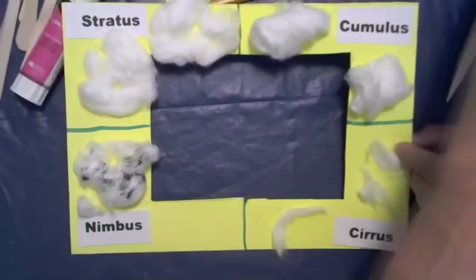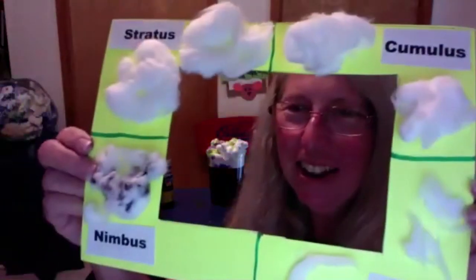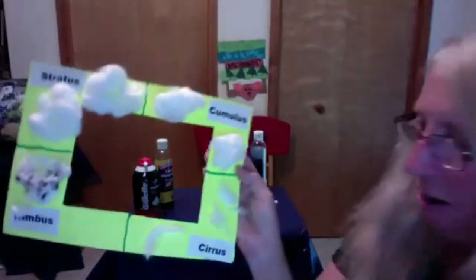Now let me show you how to use it. There's your cloud viewer. When you go outside, you hold your viewer up to the sky, turn it around so you can see the names, then find a cloud and hold it inside your viewer and compare it. Does it look like a cumulus cloud? Is it raining? Is it a blanket? That's what you can see through your viewer to decide what you're seeing in the sky. You can also tape a popsicle stick onto it to hold it up.